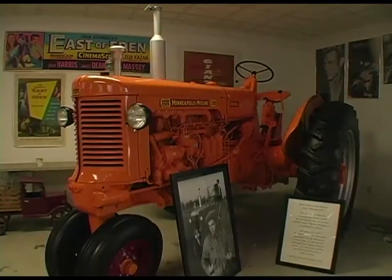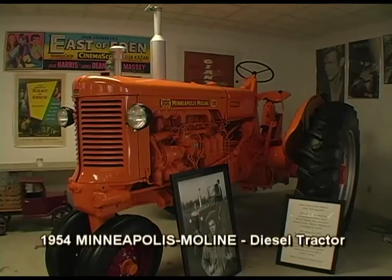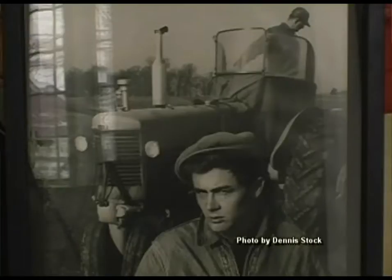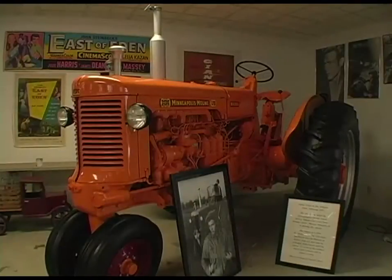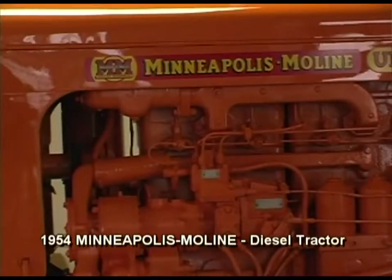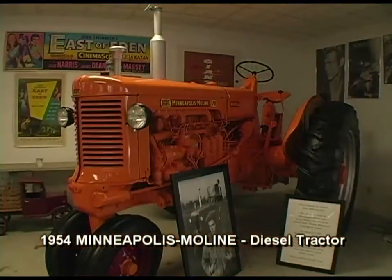The tractor up here in the corner is one my dad bought new in '54 — it's a Minneapolis-Moline diesel. When Jimmy was home the last time in February '55, Dennis and Jimmy were taking a lot of pictures, and Jimmy wanted a picture with a tractor, so Dad got it out. There were several photos of Jim and Dad with that tractor. Dad farmed with it from '54 until his death in 1976. This past year we restored it — had the engine overhauled, sandblasted the complete tractor, repainted it, and put new tires on it.